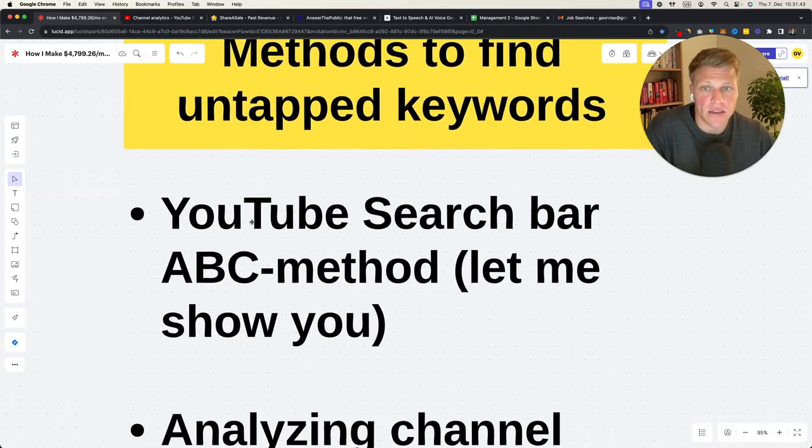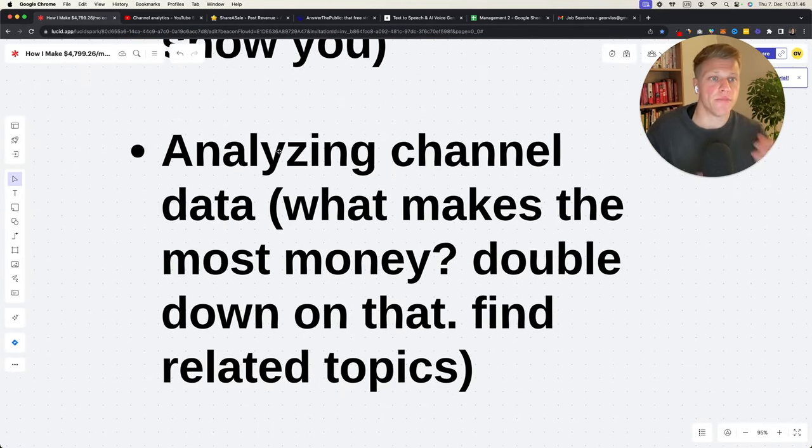Analyzing channel data: once you start posting and getting data, some videos are going to work and some won't. Look at your channel data daily and see what's making you the most money — which video — then double down on that and find related topics. If 'YouTube TV versus Hulu TV' is making me the most money, I can make 'YouTube TV versus Sling TV,' 'YouTube TV versus Xfinity,' and reverse it to 'Hulu TV versus Sling.' Looking at existing data is very powerful.